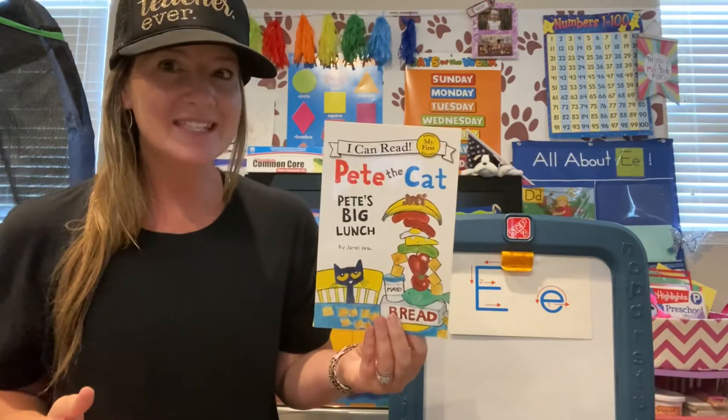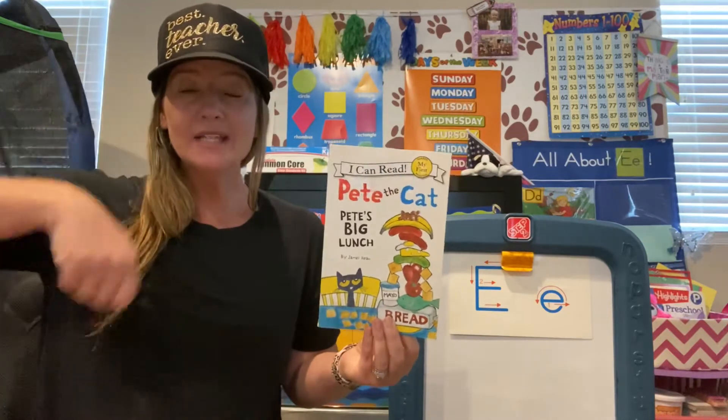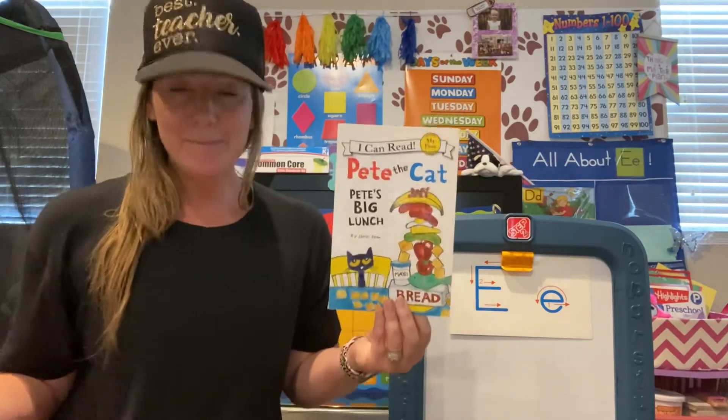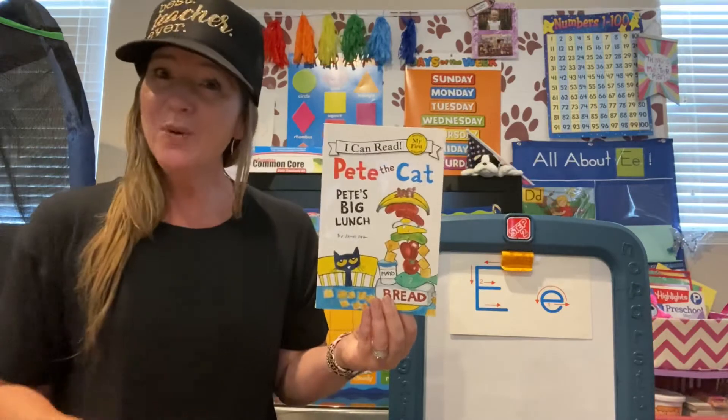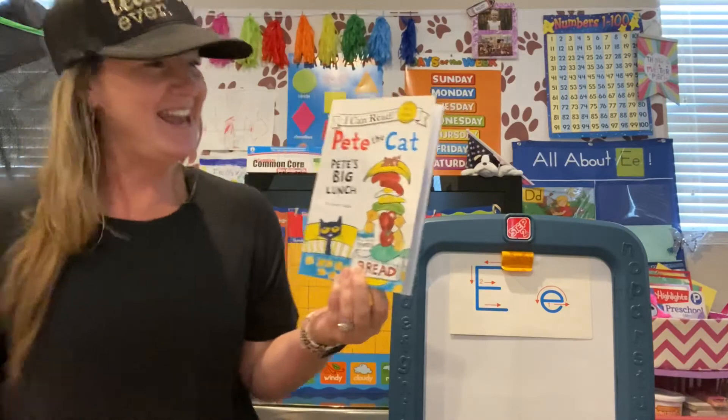What does an author do? Writes the words, good. And the illustrator draws the pictures. Wow, you guys are learning so much about books and vocabulary. Nice.